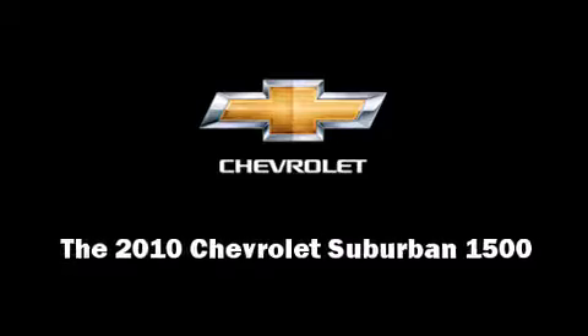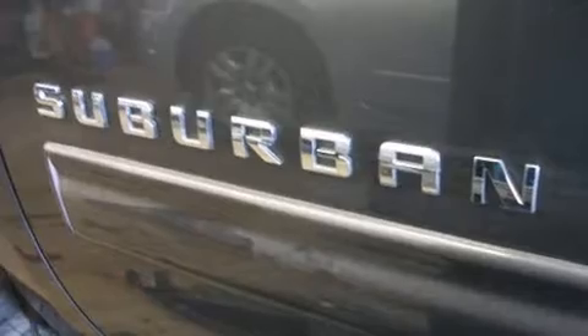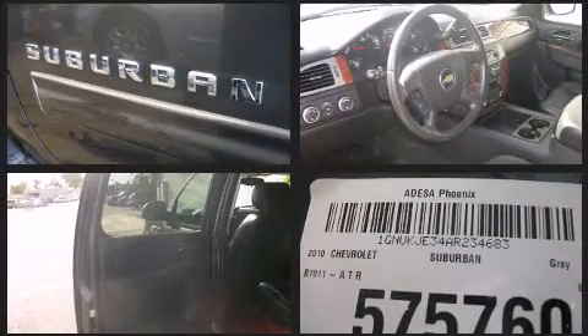Sensibility and practicality define the 2010 Chevrolet Suburban 1500. It features four-wheel drive capabilities, a durable automatic transmission, and a powerful eight-cylinder engine.